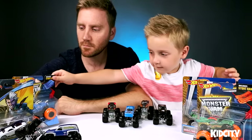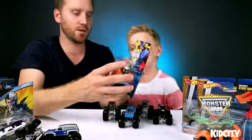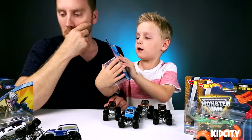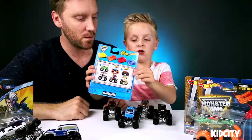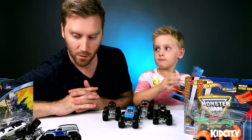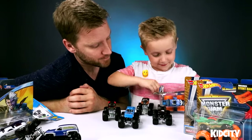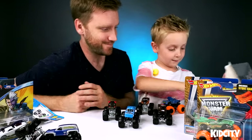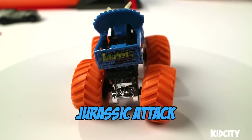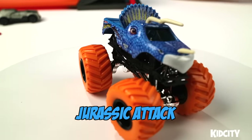I want to open up this guy. This is Jurassic Attack — a dinosaur Monster Jam. Let's open this up. He comes with a blue ramp. There are four different kinds of ramps: a yellow one, an orange one, a red one, and a blue one. We got the orange and blue one — we just need red. He's blue with blue. See the ramp? He has 'Jurassic Attack' on him. He has those eyes and kind of looks like a rhinoceros but with three horns. Look at those tires — they're orange. Very nice.